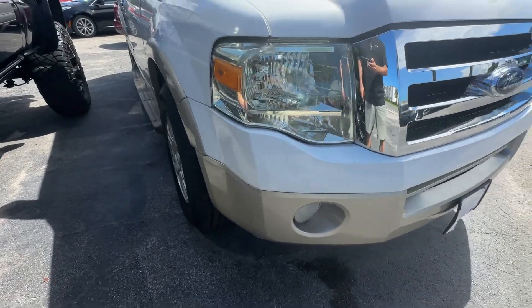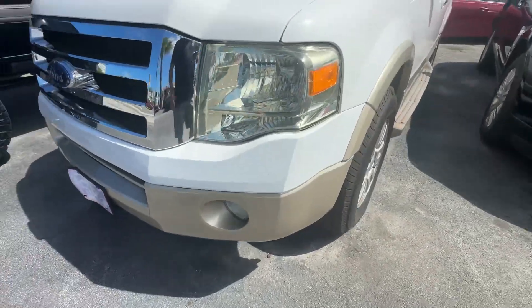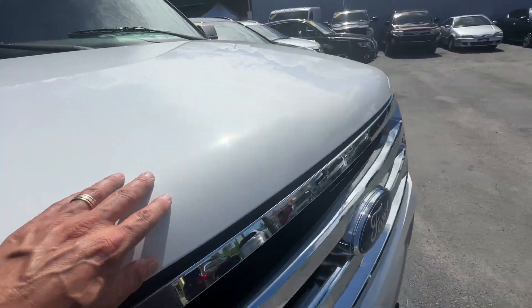Front bumper looks to be really, really good. Driver's side headlight looks real good. Grille looks great. Second headlight looks excellent. Front hood looks good — really no chips.